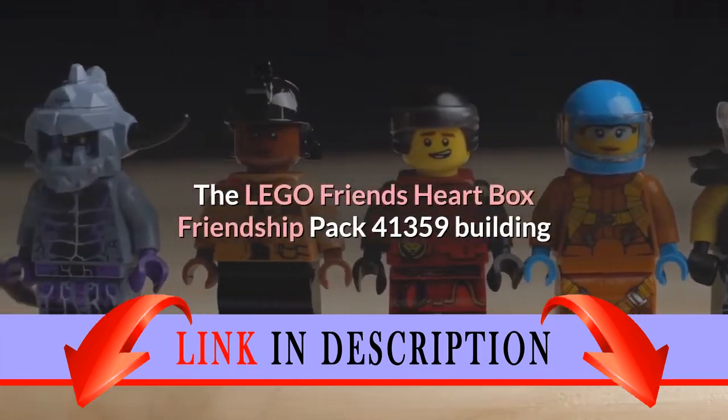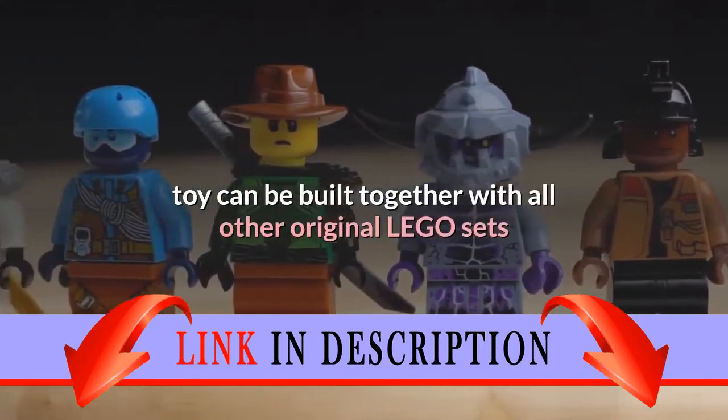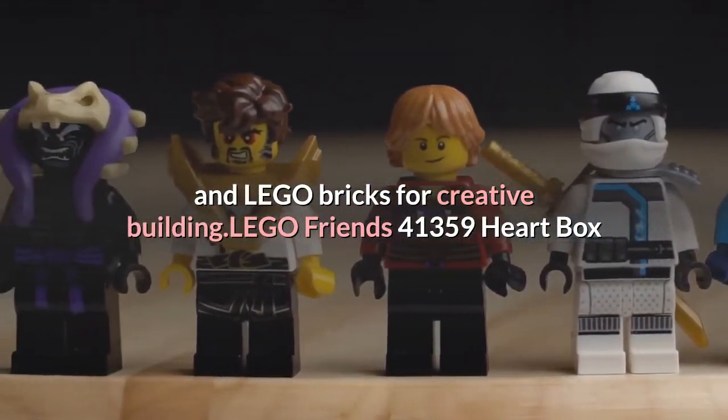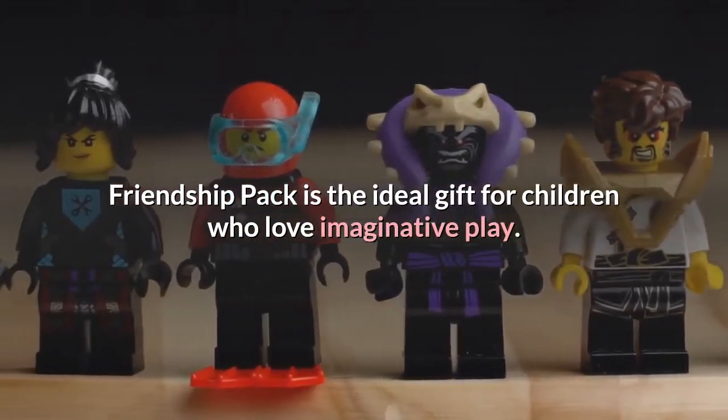The LEGO Friends Heart Box Friendship Pack 41,359 building toy can be built together with all other original LEGO sets and LEGO bricks for creative building. LEGO Friends 41359 Heart Box Friendship Pack is the ideal gift for children who love imaginative play.